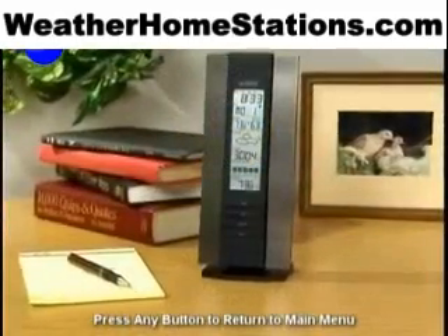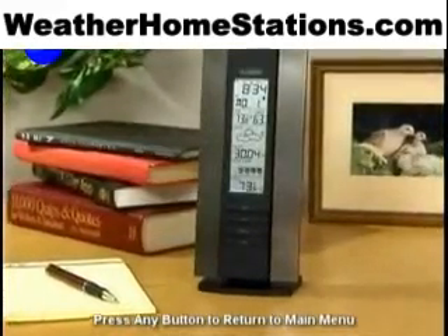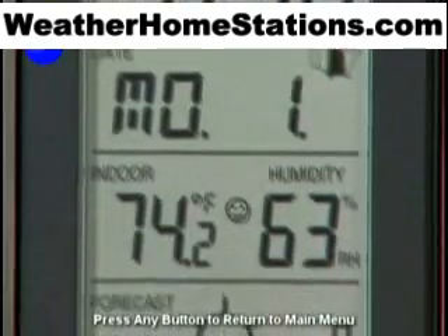Maintain home comfort levels, instantly check outdoor temperature, get up-to-the-minute weather forecasts. With the Wireless Weather Station from LaCrosse Technology, you have instant access to complete and accurate time and weather information.